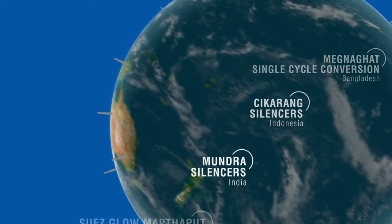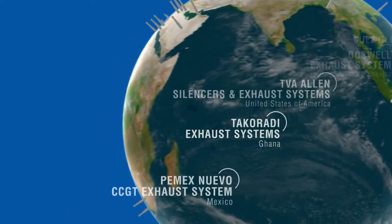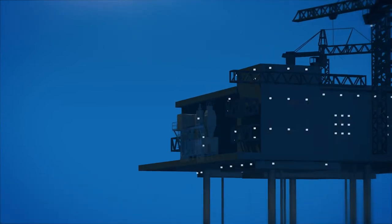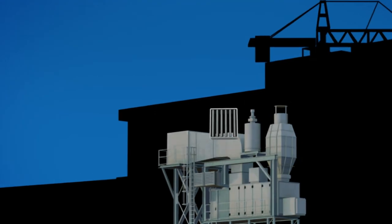Both have a proven track record of over 1,000 completed projects. Our solutions are fit for any project, whether it's the power energy market, petrochemical industry or offshore projects. The scope is wide.